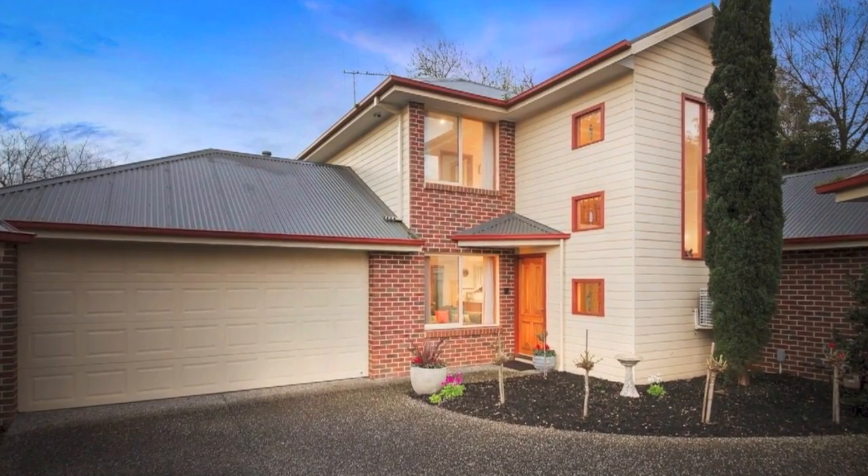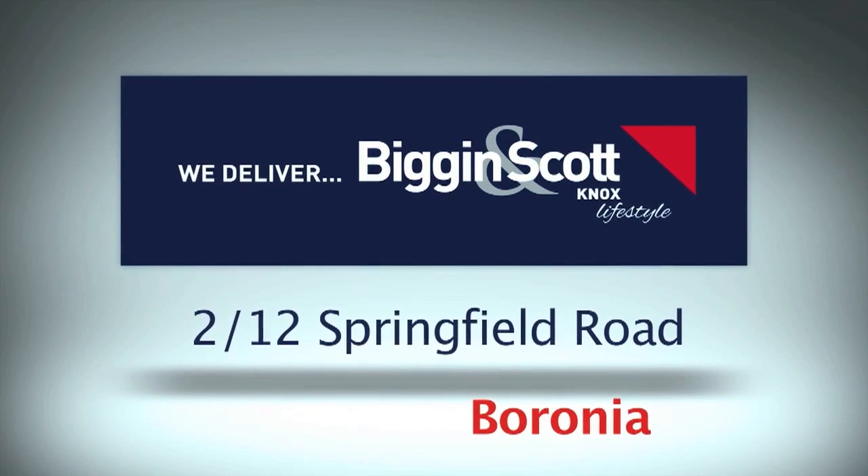Don't delay, book an inspection today. At Biggin and Scott Knox, we deliver.